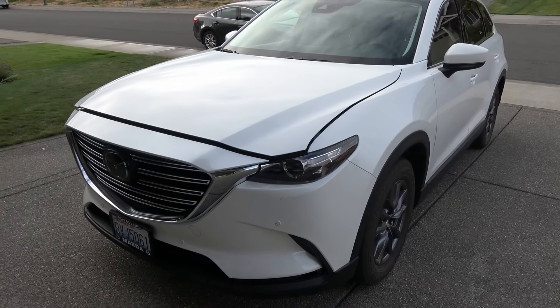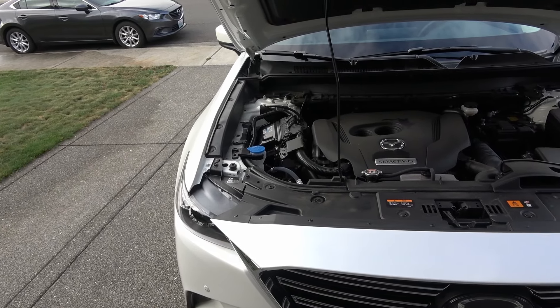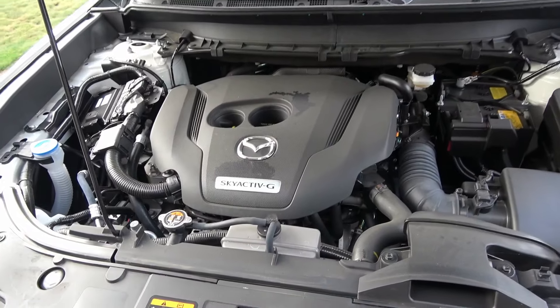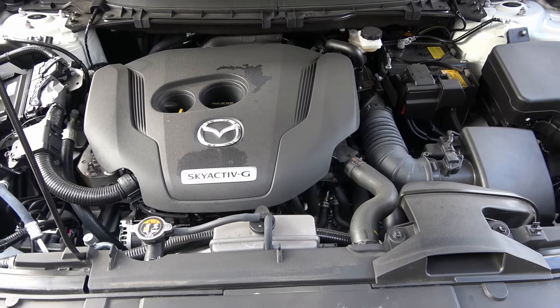They went back to the drawing board and designed this car in-house. It actually uses a six-speed automatic transmission designed by Mazda. This is the all-wheel drive model — the 2016 or newer Mazda CX-9 is powered by the Skyactiv 2.5-liter direct injection turbocharged and intercooled engine.